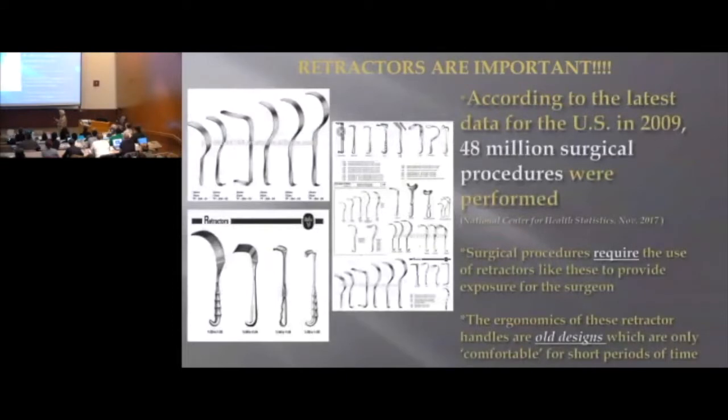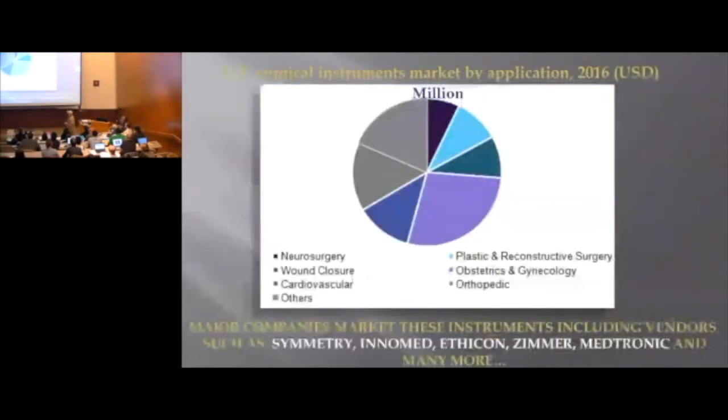These are some of the retractors used. 48 million surgical procedures are performed every year. Surgical procedures require the use of retractors like this to provide the exposure for the surgeon. The ergonomics of these handles is good, but it's not very comfortable for very long.